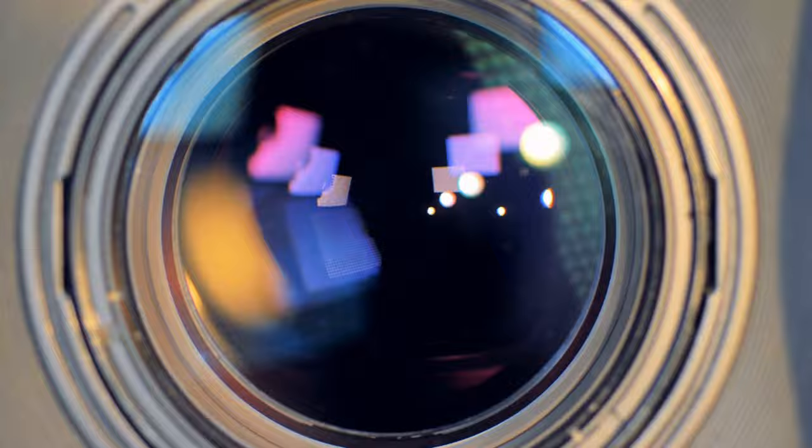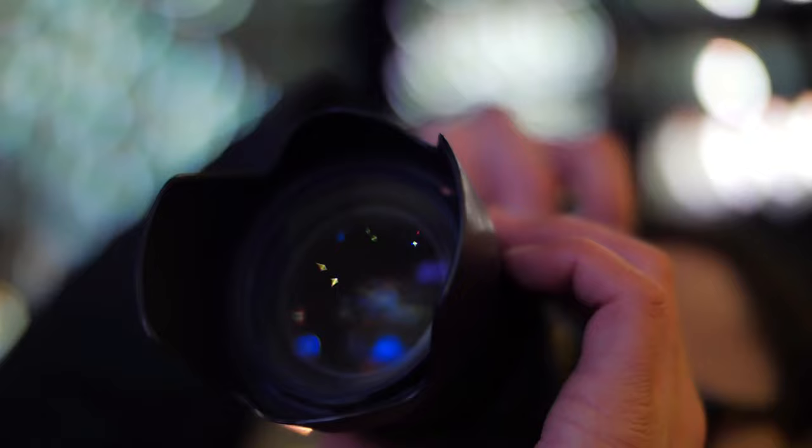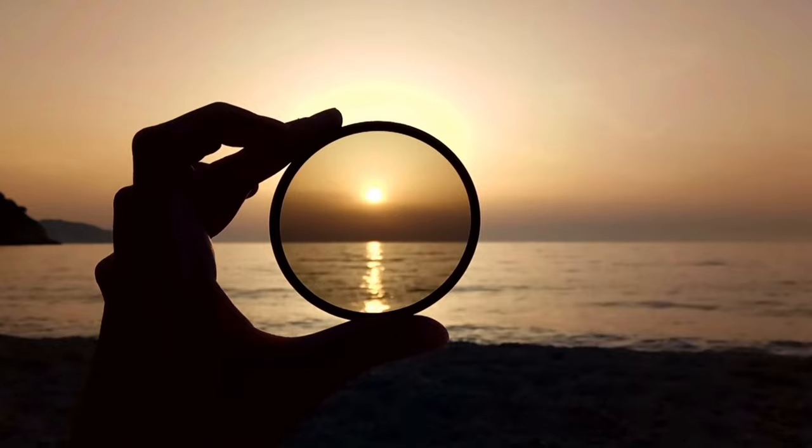If you're using a lens with an f/2.8 aperture, which is recommended, try an ISO of 800 to get you started — but settings will vary depending on the strength of the lights. Use the moon or a bright star to check the focus of your camera and adjust as needed.